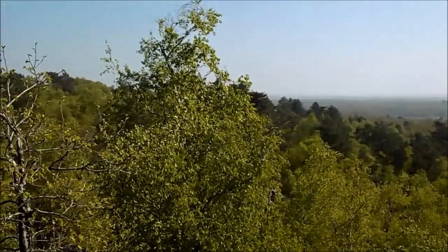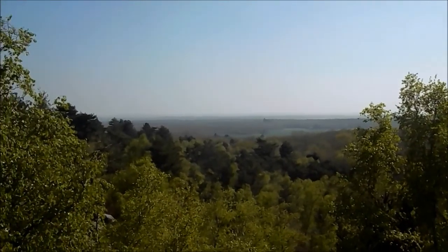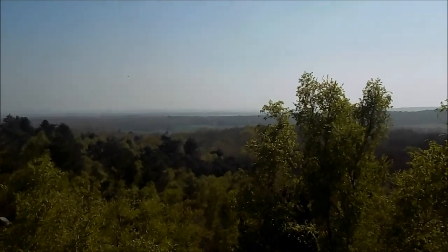Point de vue à 360 degrés, enfin presque. Un autre point de vue en direction de la forêt de Fontainebleau et peut-être aussi Nemours, vers le sud de la Seine-et-Marne.